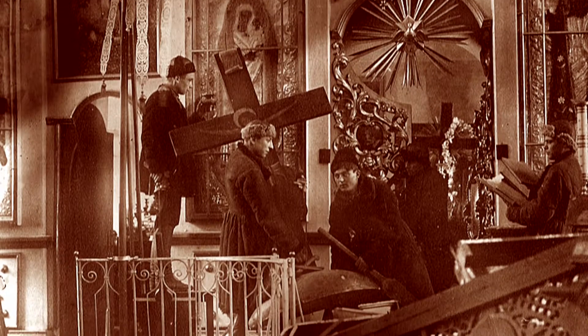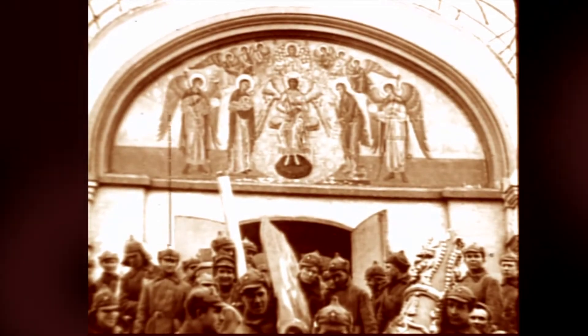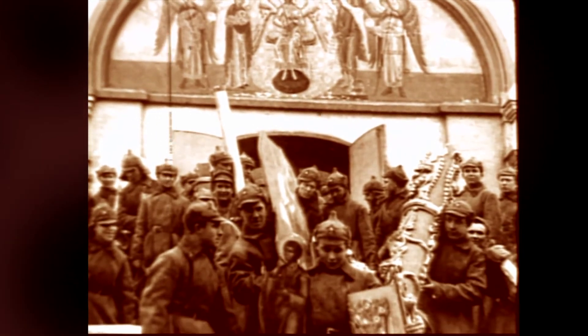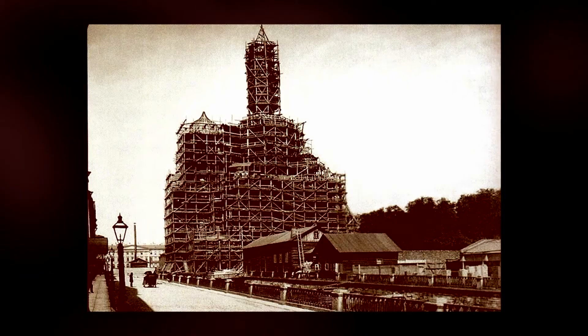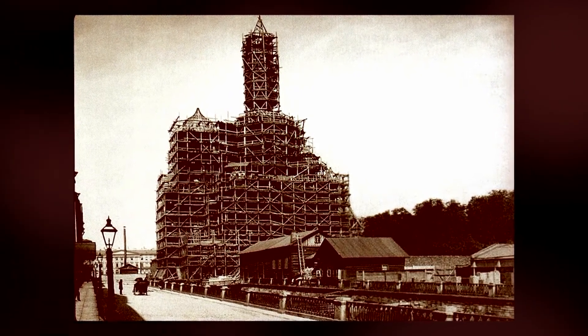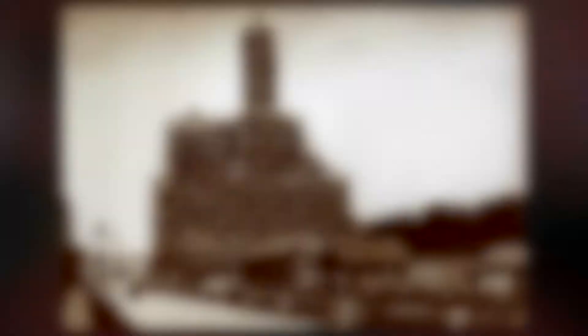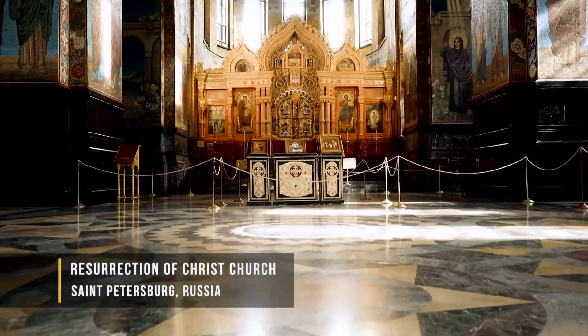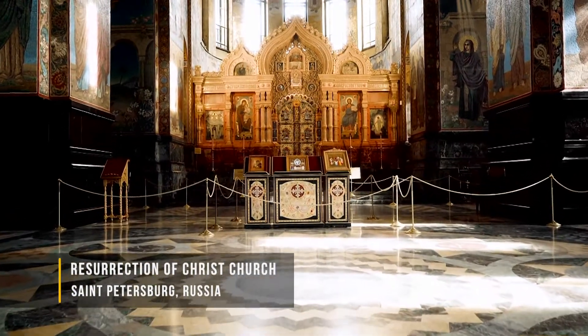There were plans to completely demolish this church, but the plans were interrupted by events in World War II, and instead the church was turned into a morgue. Then after the war for years, it was used as a warehouse to hold theatrical props from a local theater. But finally, in 1997, it was reopened as a museum, and today it's a working church.